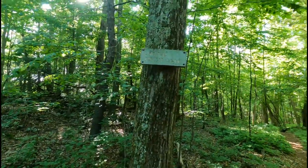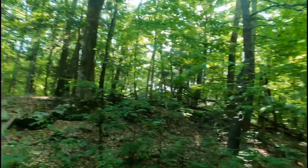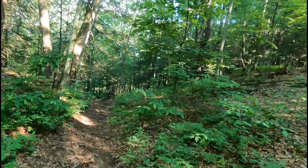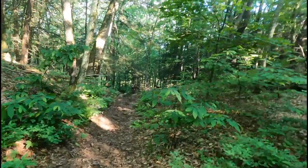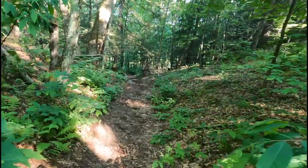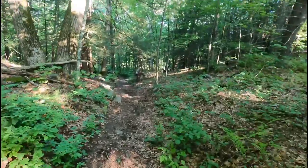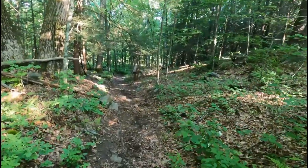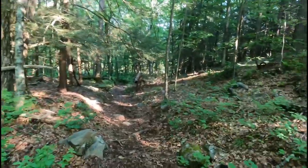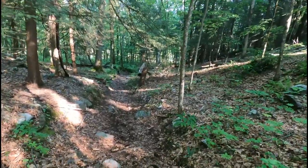I spent last night in Limestone Shelter. Getting back up was easier than going down yesterday, but still, based on the blue blaze, this will be the second shelter I recommend you do not stay in unless you have to. The previous one was 1.2 miles off trail; this one is 0.5 miles, but the blue blaze is not good.